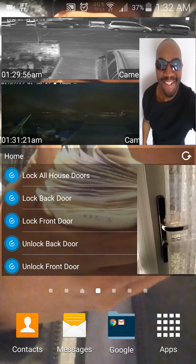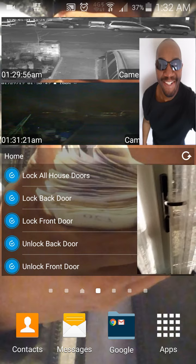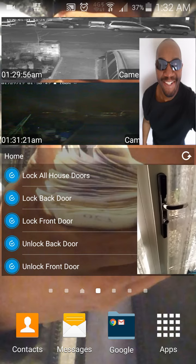So we're now at the back door. As you can see, I've got the same lock — the same sort of smart lock on the back door as on the front door — so I can control it from my mobile phone too.